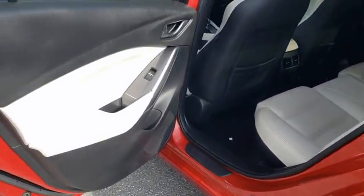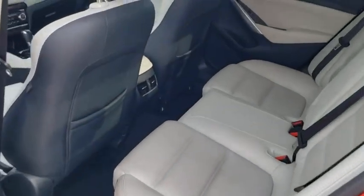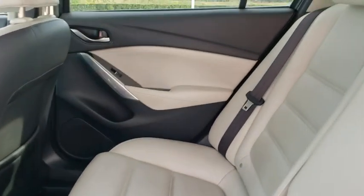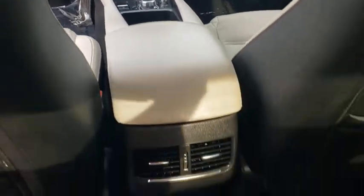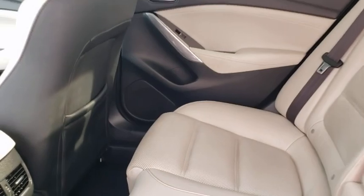This vehicle has less than 45,000 miles. Here are some of this vehicle's great options: power passenger seat, traction control, navigation system, dual airbags, power steering, four-wheel disc brakes, electronic stability control.